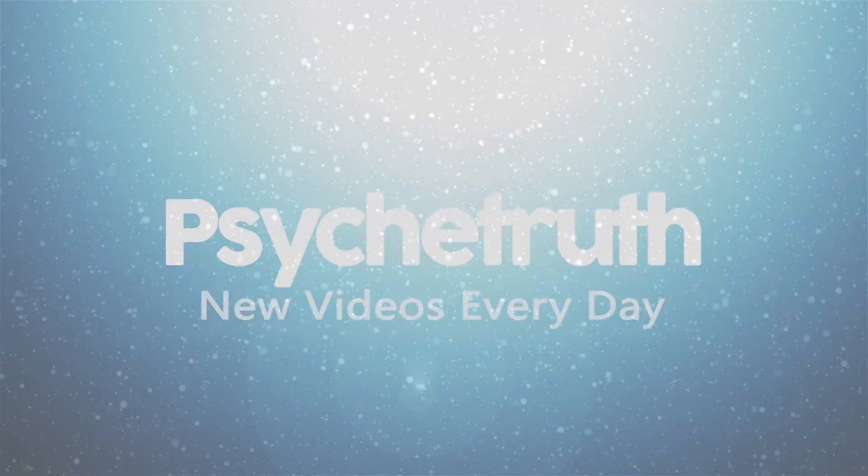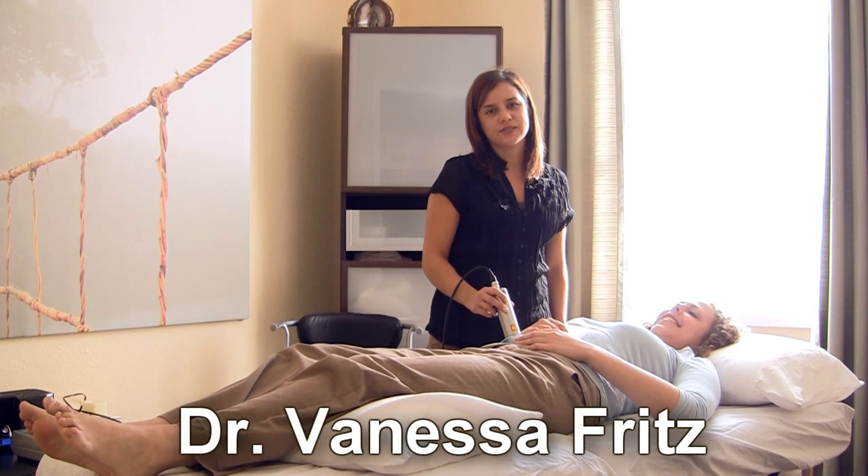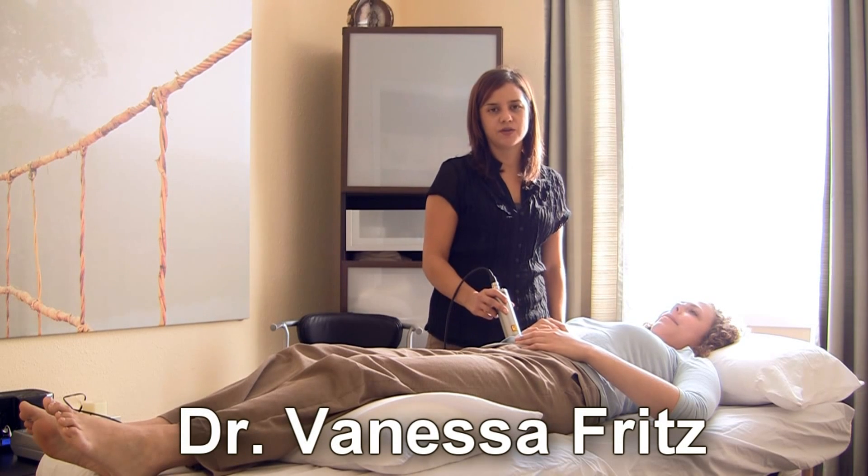New videos every day. Hello, I'm Dr. Vanessa Fritz. I'm a naturopathic doctor and licensed acupuncturist. I wanted to talk to you about a cold laser that I'm starting to use in my practice.